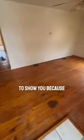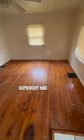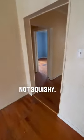This is a good house to show you because somebody has emptied this thing out. It smells, but the floor is flat — not squishy.